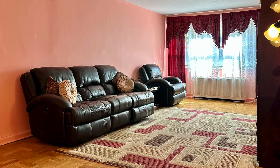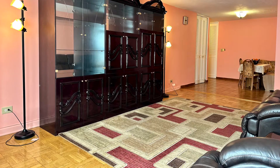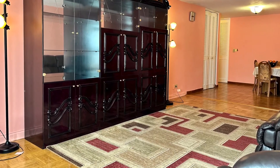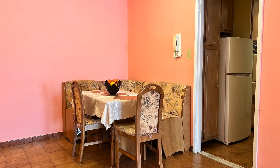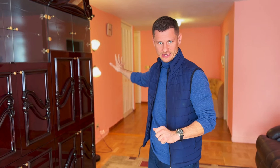Welcome to apartment 1H. As soon as you enter, you will notice a great amount of sunlight coming through. I'm standing in this spacious living room with beautiful hardwood floors throughout. A nice dining area is connected with the living room. You have tons of closet space as soon as you enter the unit.